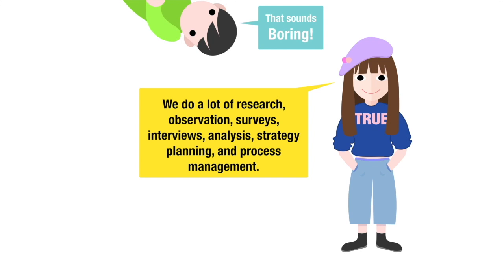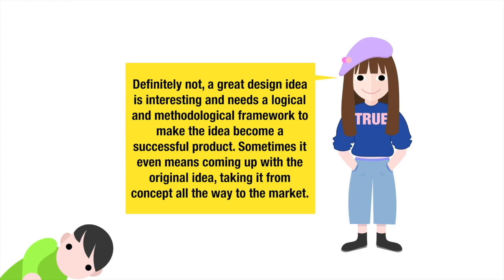That sounds boring! Definitely not! A great design idea is interesting and needs a logical and methodological framework to make the idea become a successful product. Sometimes it even means coming up with the original idea, taking it from concept all the way to the market.